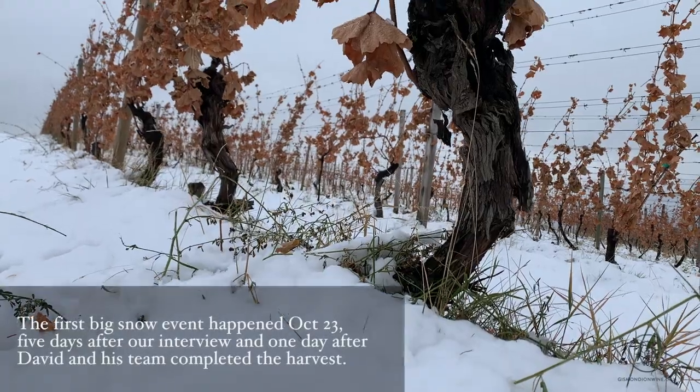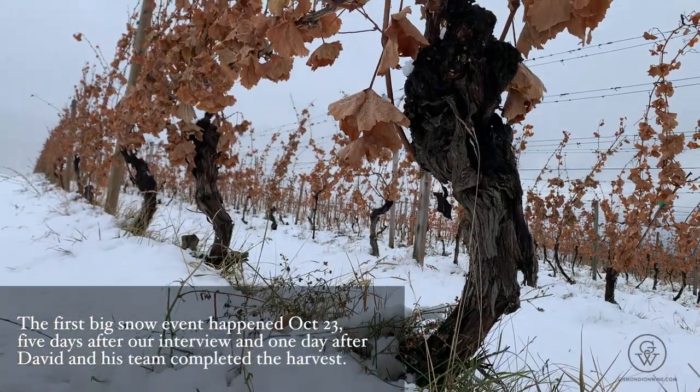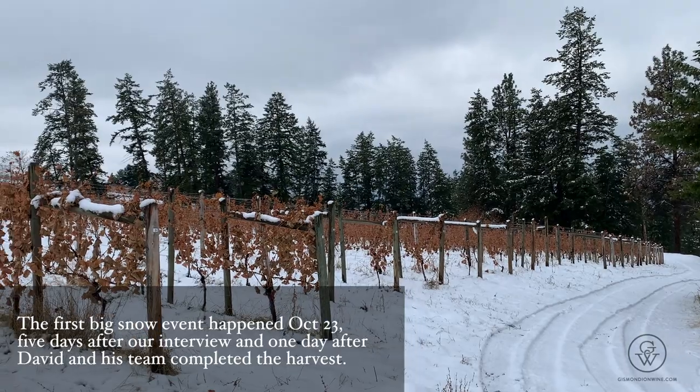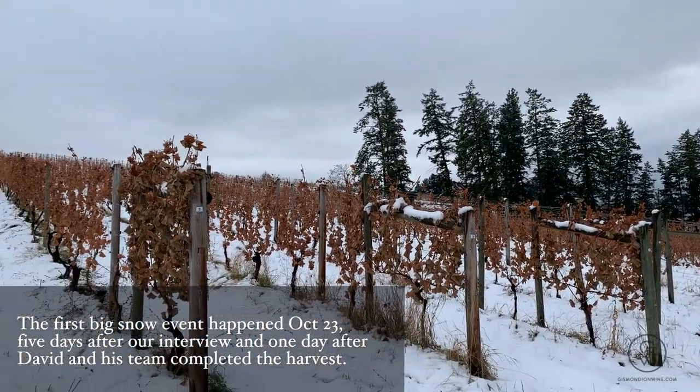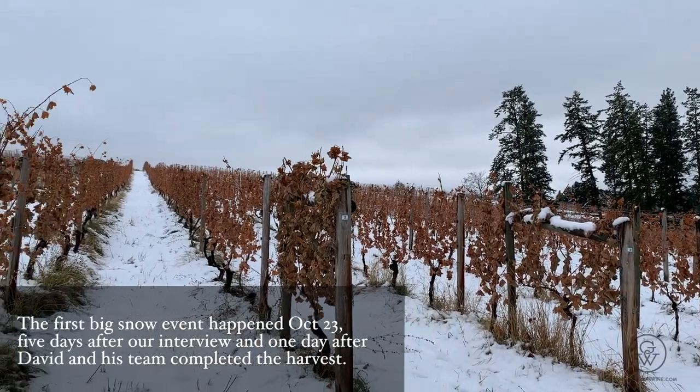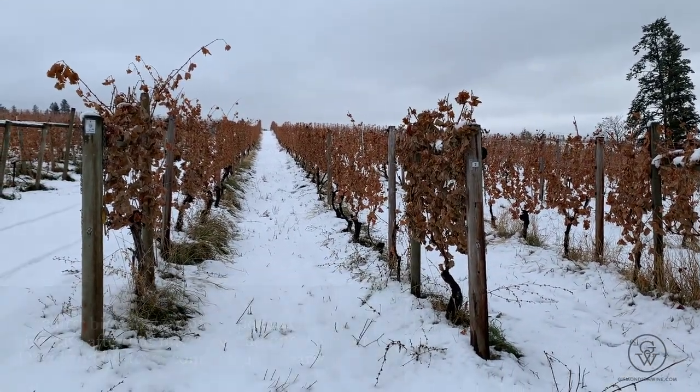We heard about some sleet and snow in your region — have you experienced that already this year? Oh yeah, it was sleet this morning, so we called the pick off this morning. We're hoping in the next couple of days we can get that last bit in, and then before we know it we'll have snow on the ground and it'll be pruning season again.